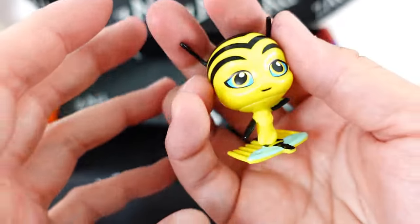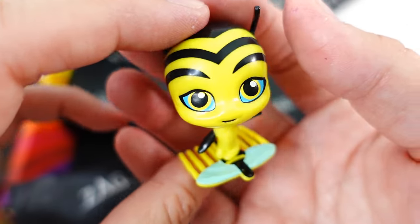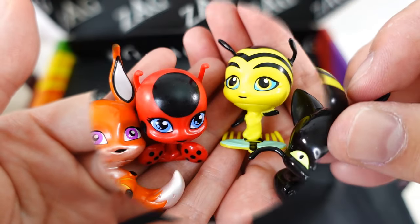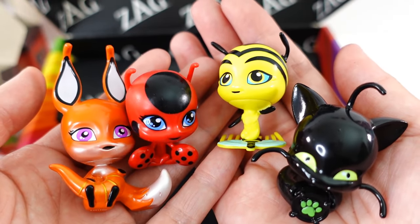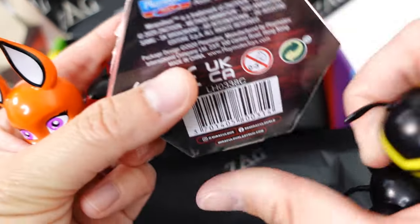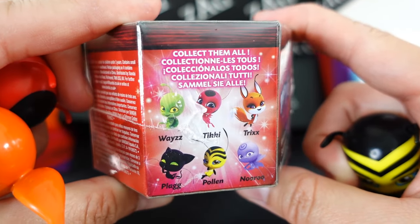We got Pollen! Pollen is standing on top of the Miraculous, which is a little hair comb. All right, so we didn't do too bad — we got four different ones. The only ones we are missing are Nooroo and Wayzz.